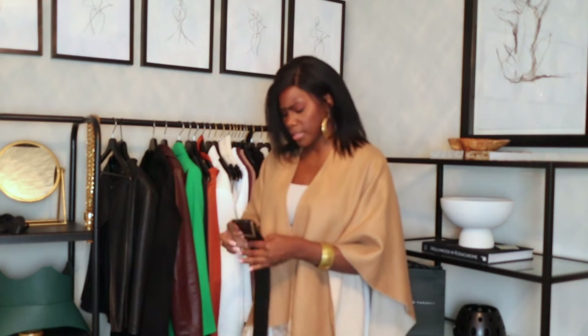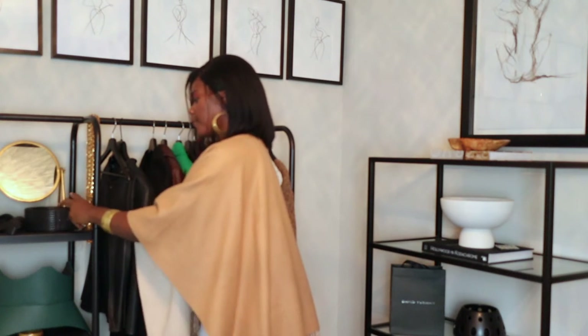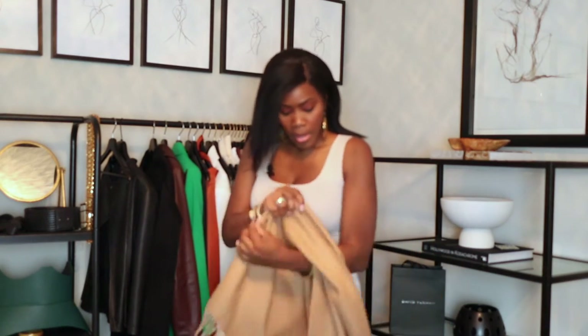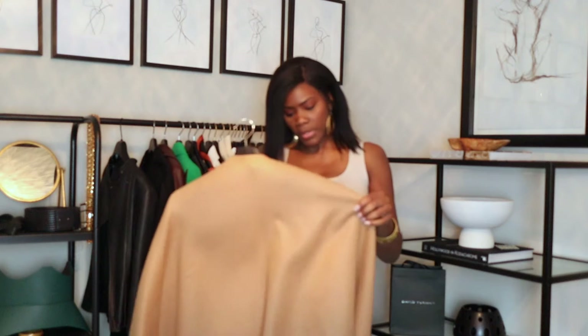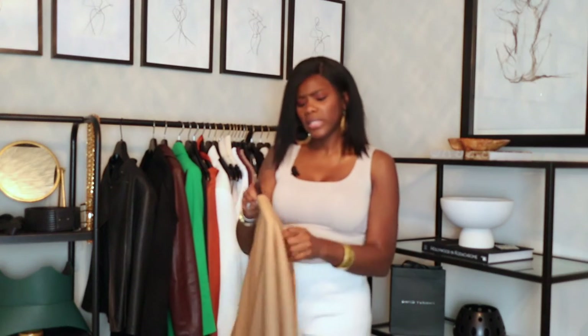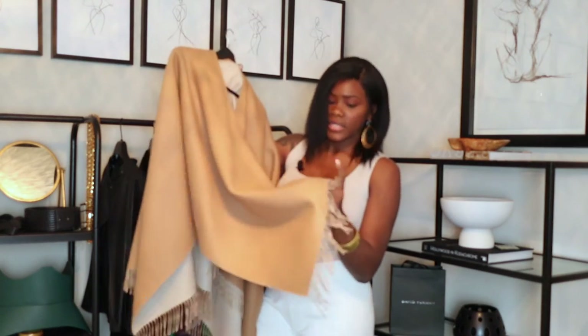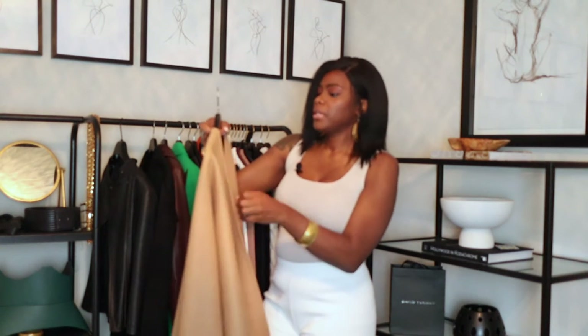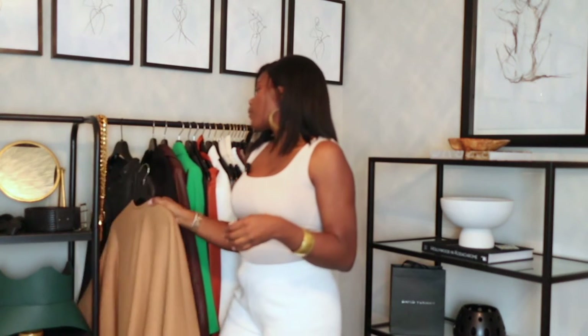That's the first one — just a straight poncho shawl, whatever you want to call it. It's 100% wool, very lightweight, and very feminine. This belt from All Saints is honestly one of my favorites — I wish they had more colors. It's a camel color. If you're someone who likes belts, I'd recommend this one. It was about $150, but you can find similar ones anywhere. Fringes are in this fall, so this is perfect.